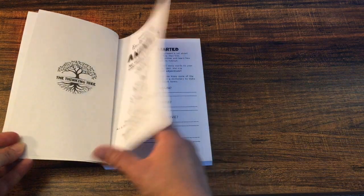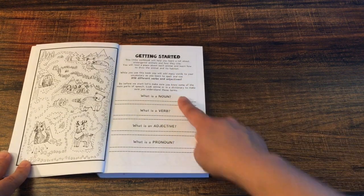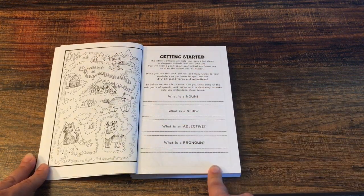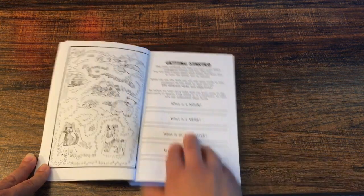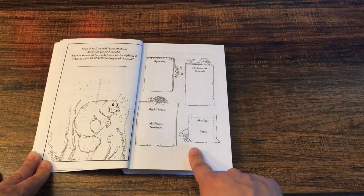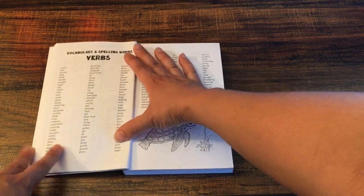So this is what the journal looks like. Here you have Getting Started. The kid's going to read this — what's a noun, what's a verb, an adjective, and a pronoun. If they don't know, we're going to have our kids look it up in a dictionary or online. Here we're going to put their name, their favorite animal, their address, phone number if they want. And here's a list of spelling vocabulary and spelling words.